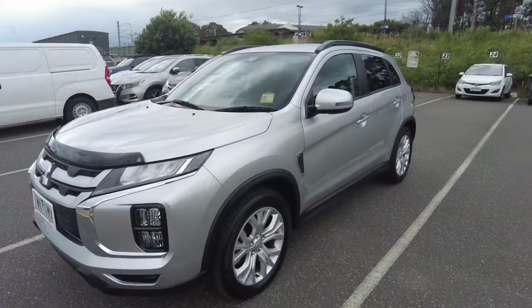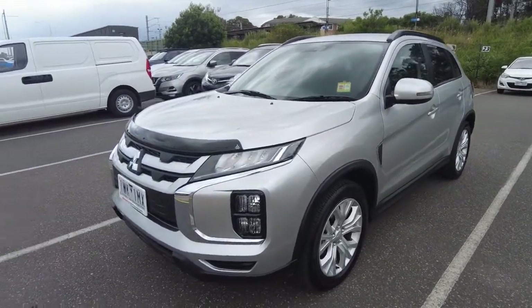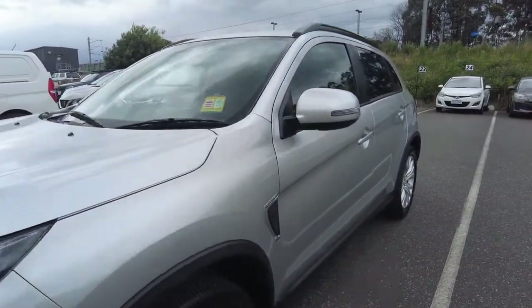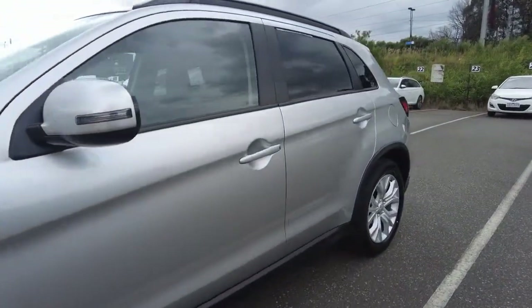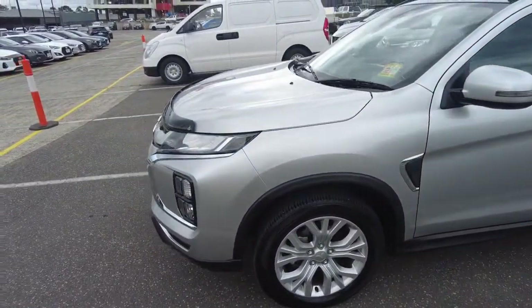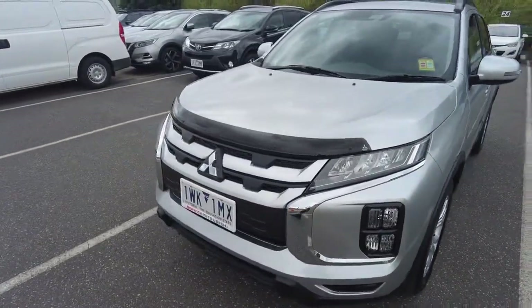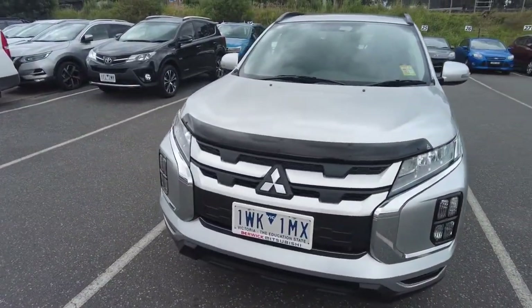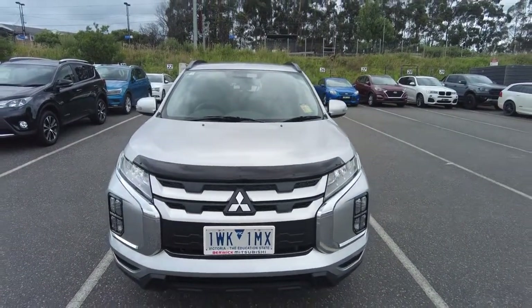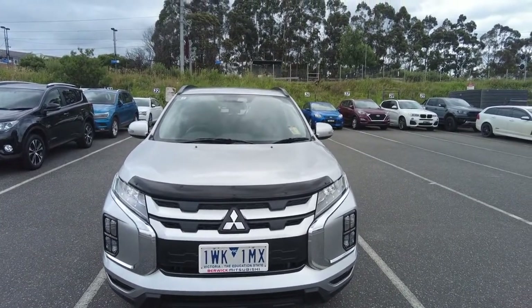This car has been painted in a beautiful color — a classic color that suits the vehicle. Here at Berwick Mitsubishi, we offer a ceramic coating process which hardens the paint and protects it for many years. We also offer extended warranties with RACV roadside assist, as well as front and rear dash cam installation.